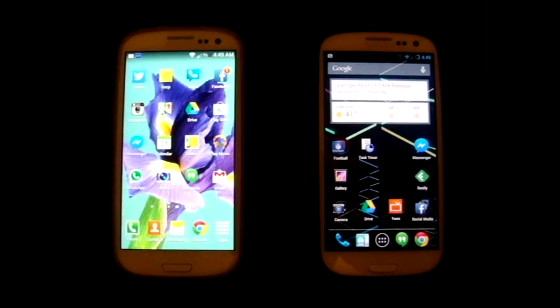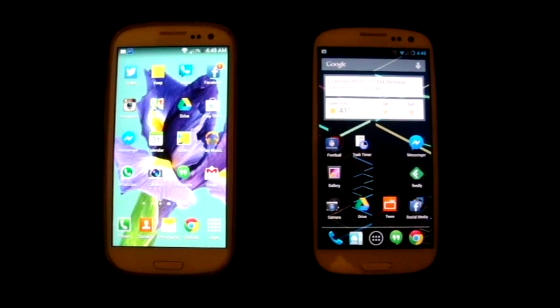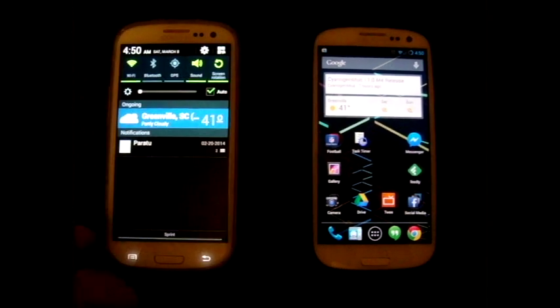On the left we have a Sprint Galaxy S3 running TouchWiz, and on the right a CyanogenMod on Android 4.3. They're both on 4.3.